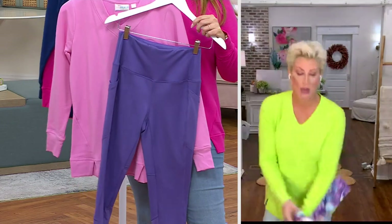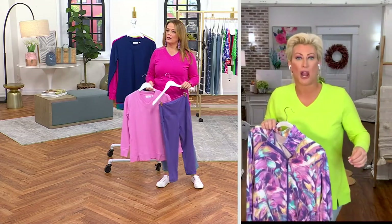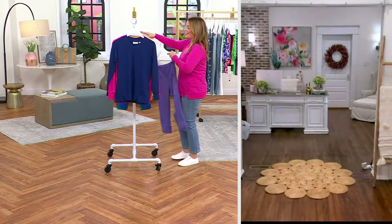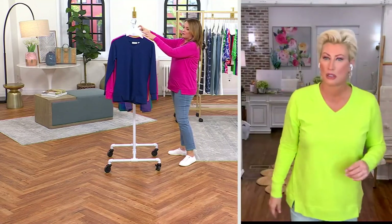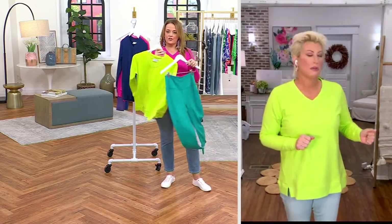And we put this jacket with the Lilac Chiffon top — there it is! And how about a little Lime Citrus? Oh yeah!